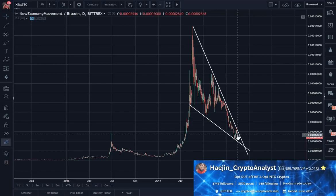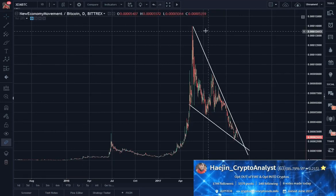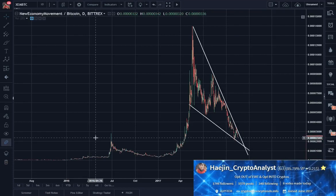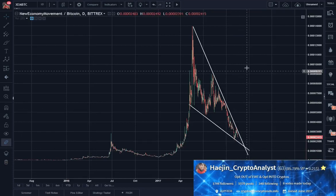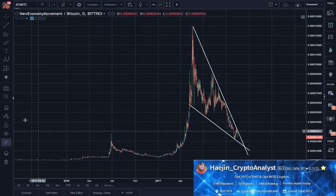The closer the price gets to the apex, the more pent-up energy there is wanting to break out. That's why, if this pattern is correct, we will see a phenomenal surge of price out of this. But before I get there, let me cover a little more. Let's do an Elliott Wave count.